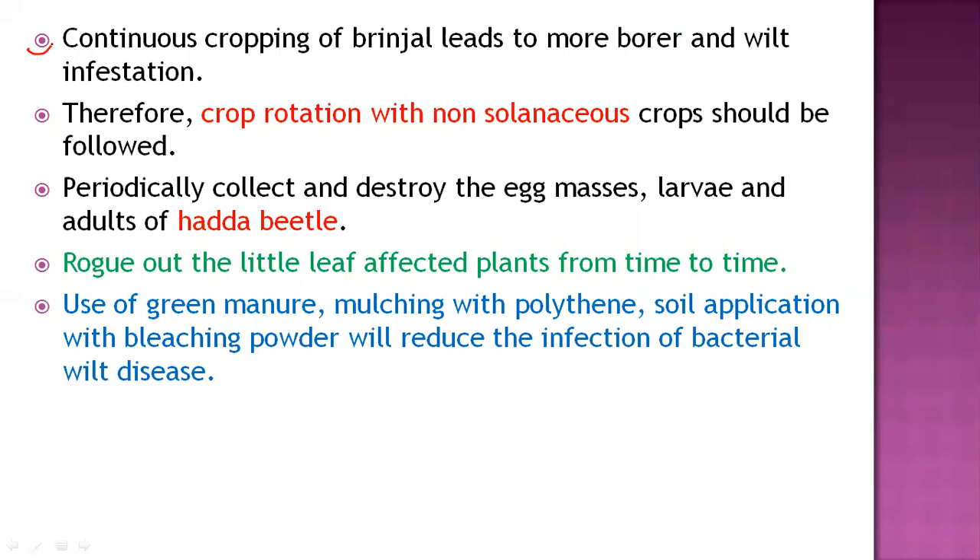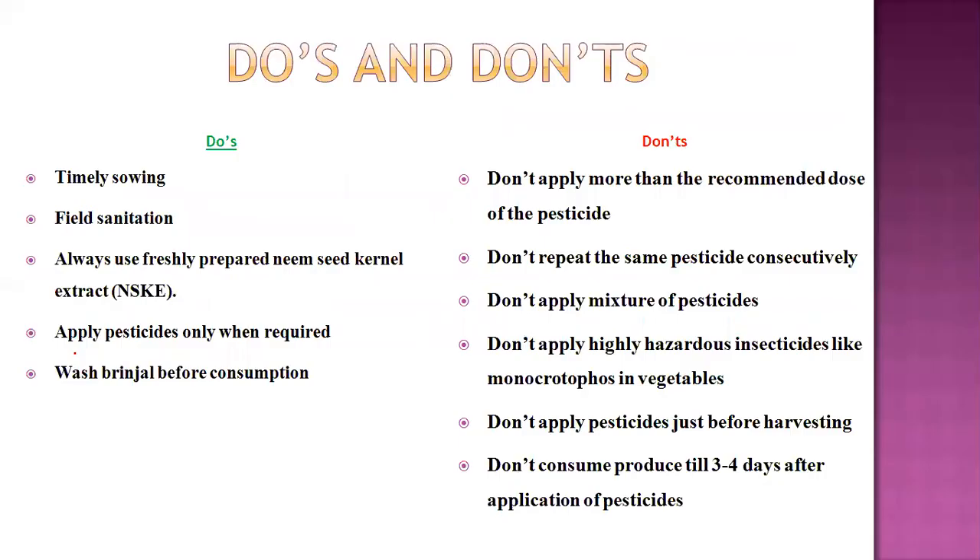Continuous cropping of brinjal leads to more shoot and fruit borer and hadda beetle buildup. To avoid monocropping, follow crop rotation with non-solanaceous crops, since the shoot and fruit borer is monophagous — it feeds only on solanaceous crops. Periodically collect and destroy egg masses, larvae, and adults of hadda beetle. Rogue out little-leaf-affected plants. Use green manure, mulching with polythene, and soil application of bleaching powder to reduce bacterial wilt infestation.